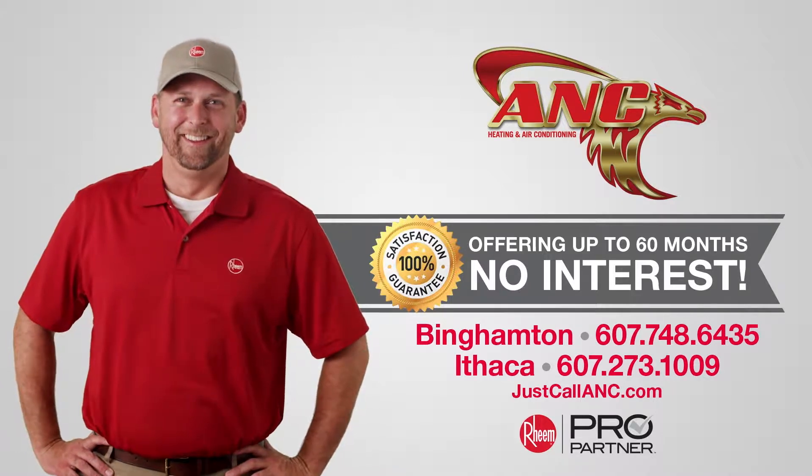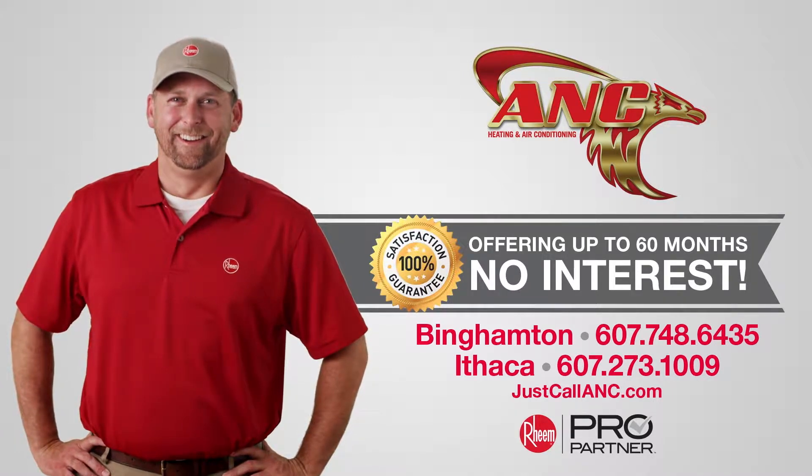Enjoy Rheem central air with no money down and for as little as $49 a month. Call the pros at ANC Heating and Air Conditioning today.